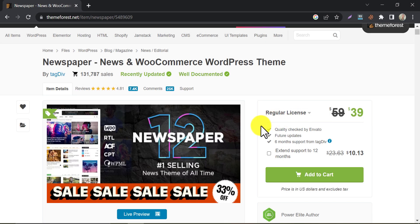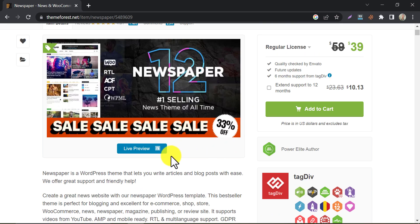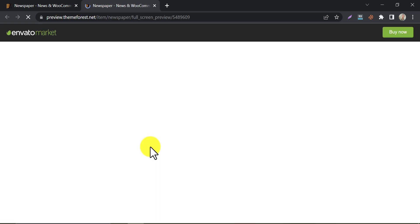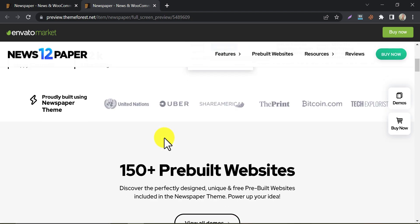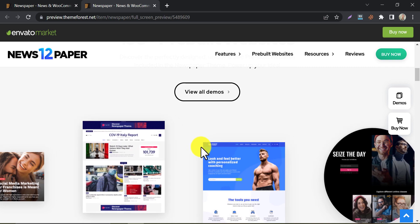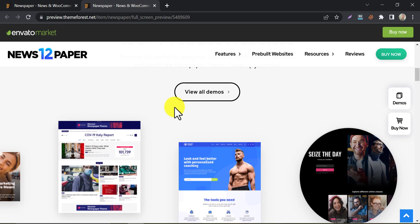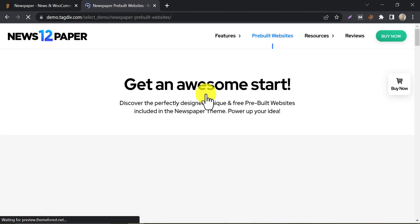Tagged Newspaper WooCommerce theme is one of the most used themes here. It is designed specifically for news websites that also offer e-commerce functionality. It has a wide range of customization options and pre-built templates for different types of content. It's also optimized for speed and includes features like lazy loading and minification.